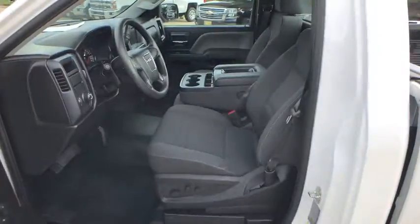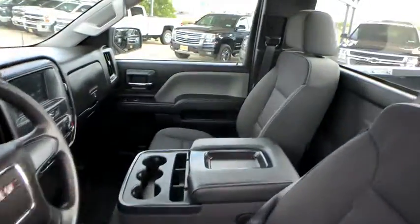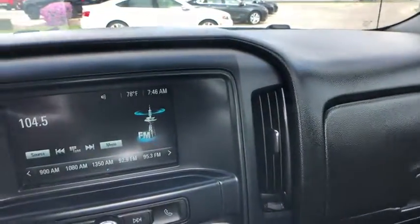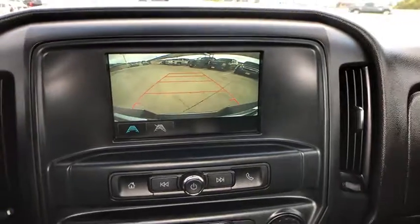Here are some of this vehicle's great options: anti-lock braking system, backup camera, traction control, stability control, Bluetooth, power steering, adjustable steering wheel, cruise control.